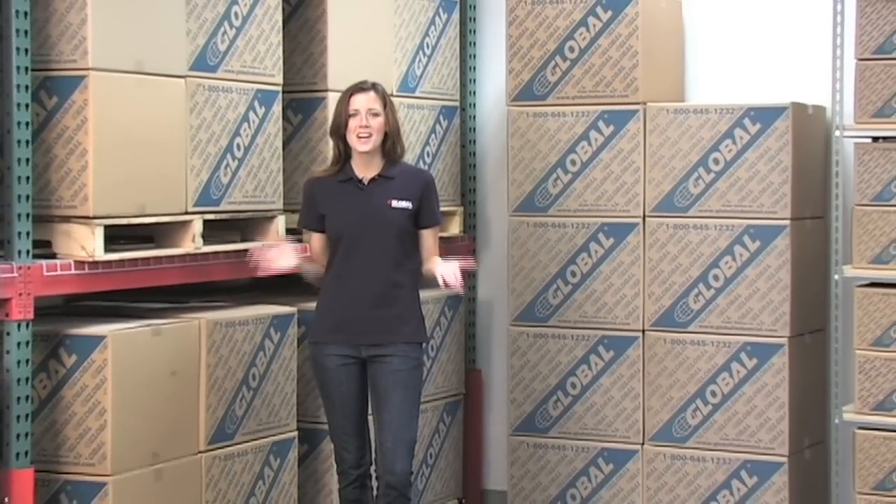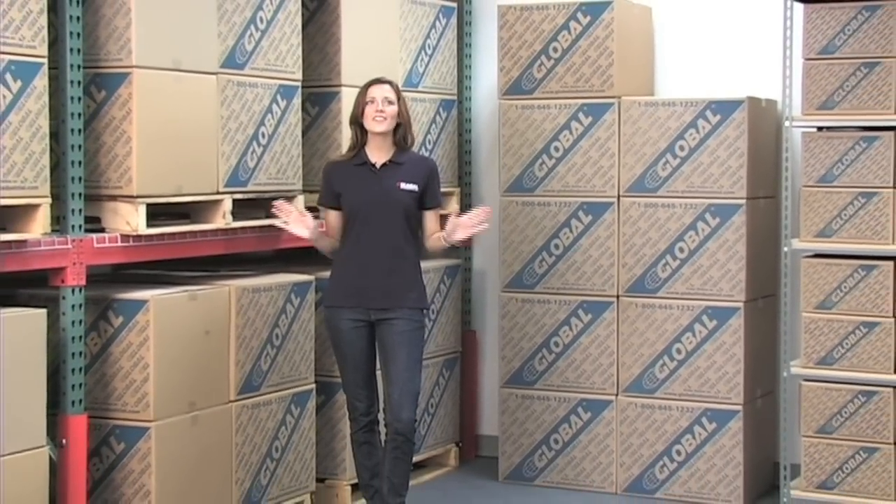Hi, I'm Gina and when it comes to a productive and efficient work environment, organization is key. GlobalIndustrial.com has everything you need for a clean, organized workspace.